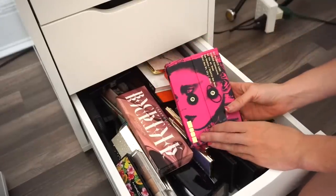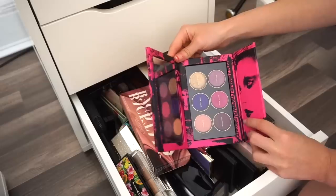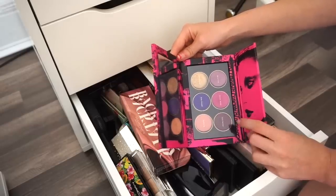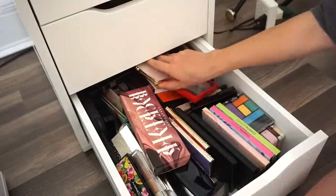Next is the Pat McGrath Lust 004 Rose eyeshadow palette. I've mentioned this a few times — I think it's nice, I'm not beyond crazy over it, but I think I'm going to put it in my kit. I'll be able to create really nice looks with this on clients.